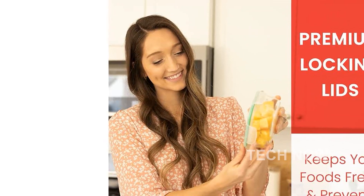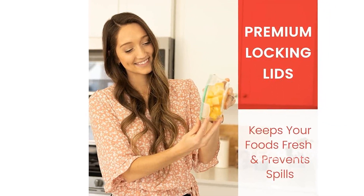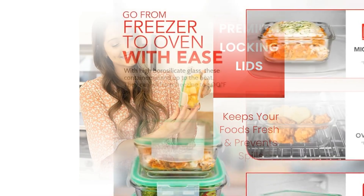Introducing the Eat Neat 5-pack of glass food storage containers with airtight snap-locking lids. This premium set is designed to keep your food fresh and make your life easier.